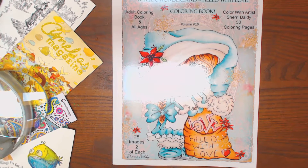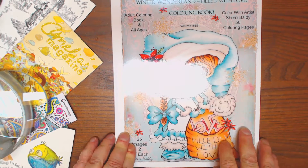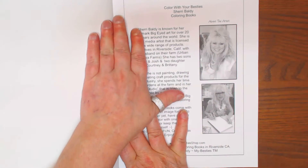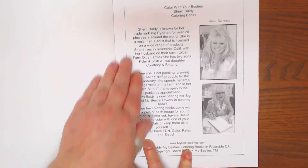I'm going to share with you Sherry Baldy's My Bestie Winter Wonderland, filled with love. Volume number 15, it's got 50 coloring pages, 25 images, 2 of each as usual. She is self-published. This is available through Amazon for $9.95.